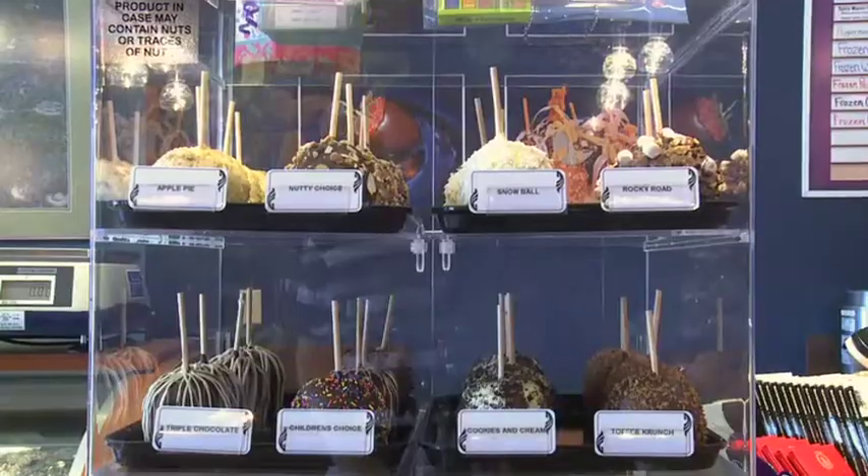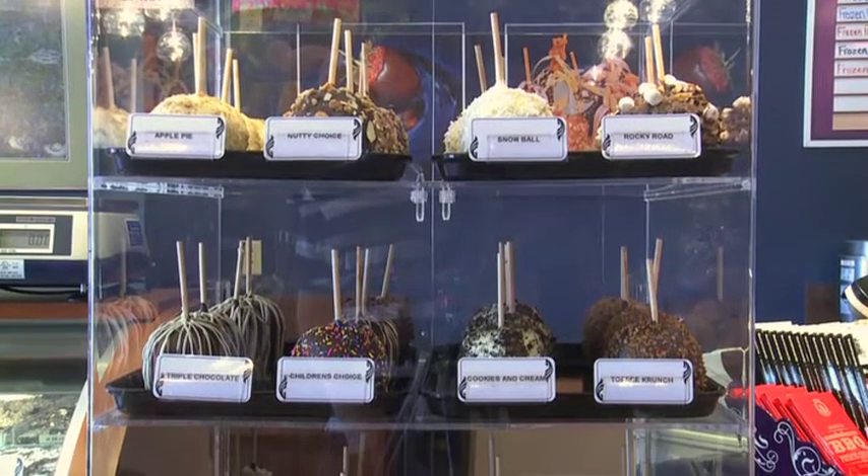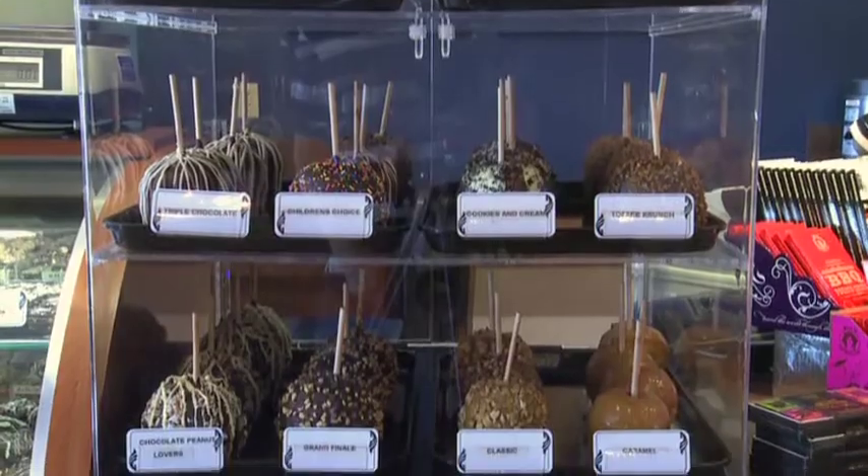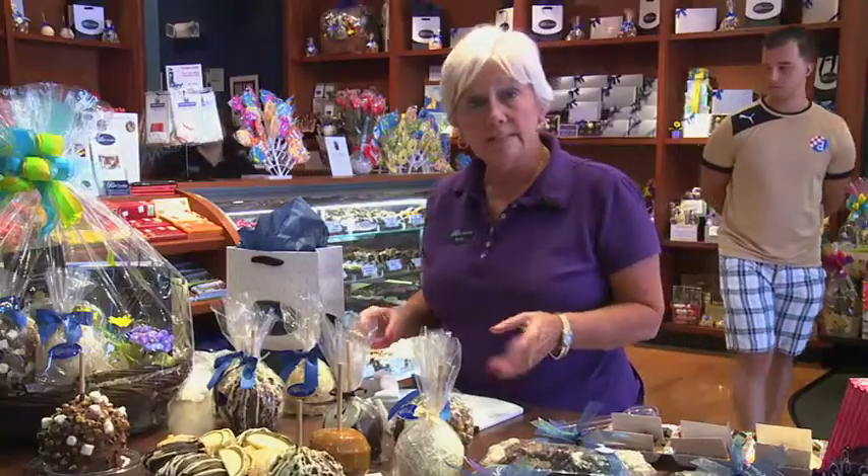Today we're going to be talking about our gourmet apples. It's one of the best-selling items in the store. They are all Granny Smith, they're covered in caramel first, then they're rolled in a variety of delicious toppings. What I have in front of me here are several of our most popular varieties.